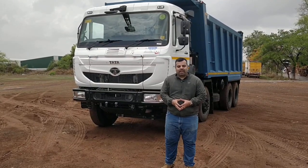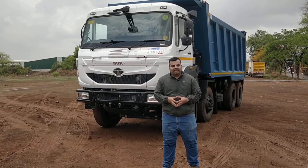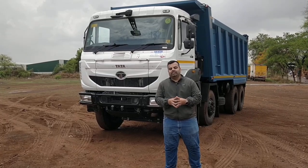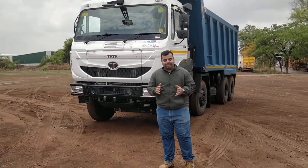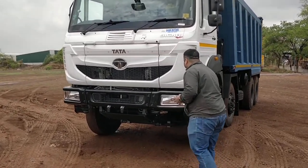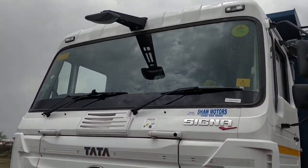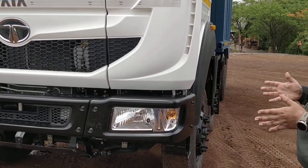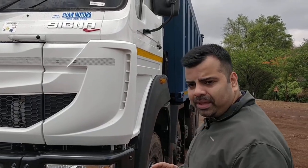So here on Road Check with CV, we have the 3530TK. So far we've driven the vehicle and the responses and the feel of the vehicle are a stark contrast to the earlier generation of Signas. This is a beautiful vehicle and it's a big vehicle. Let's start with the front fascia. The whole front fascia is not far different from the days of the LPTs, the LPKs, and the LPS for that matter.